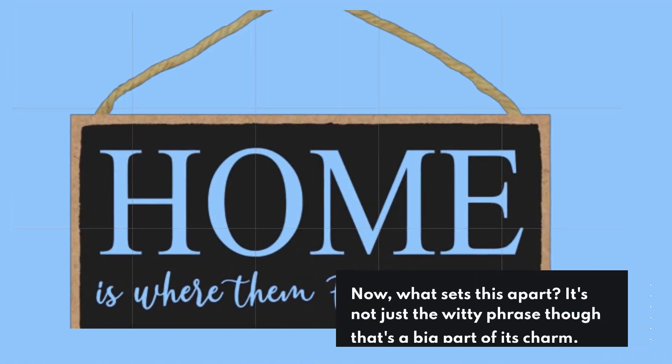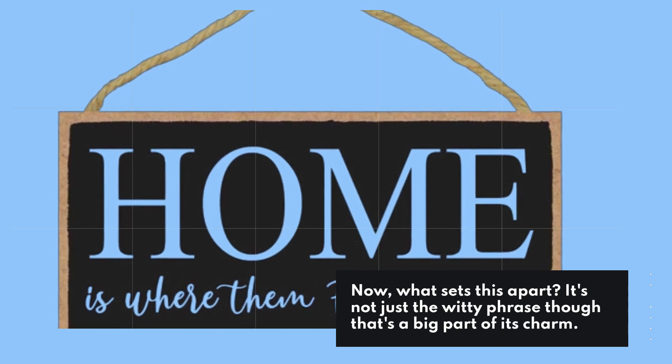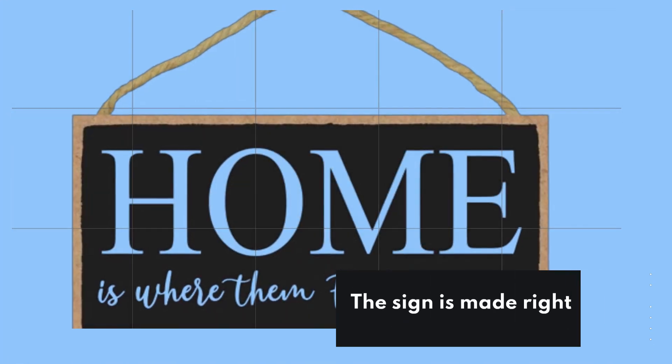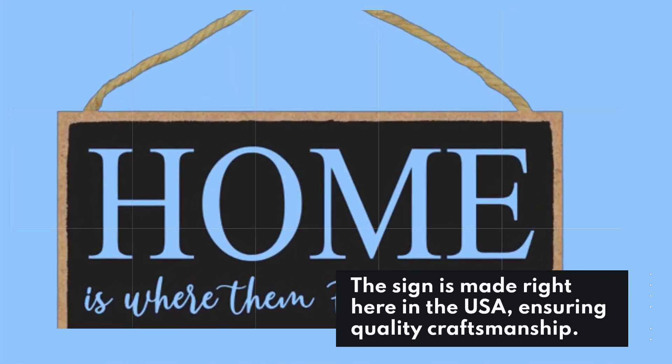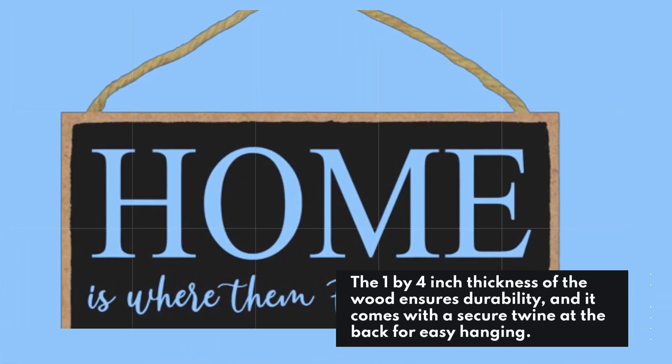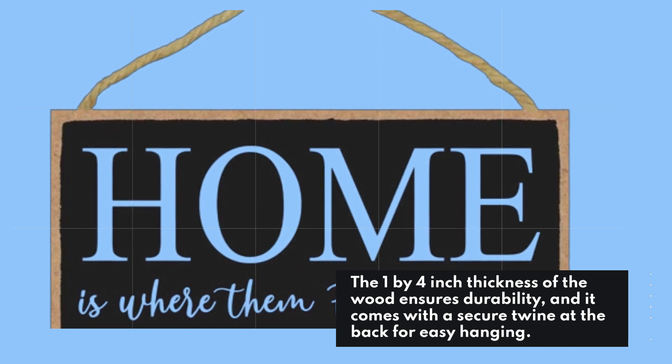What sets this apart? It's not just the witty phrase, though that's a big part of its charm. The sign is made right here in the USA, ensuring quality craftsmanship. The 1x4 inch thickness of the wood ensures durability, and it comes with a secure twine at the back for easy hanging.